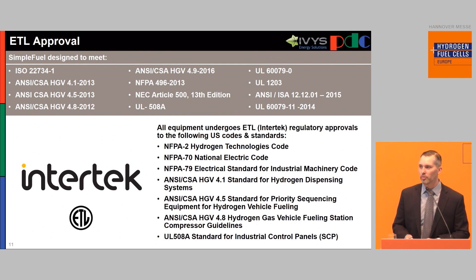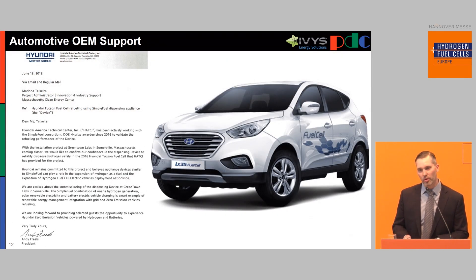We work with Intertech to do the certification of the standards required for each geographic area. In Japan, for example, we've worked with KHK. Intertech comes to our facility during the factory acceptance test and goes through all of our safety procedures to certify it. They stamp the ETL stamp right there at the factory, which minimizes the work done during permitting and installation and reduces commissioning time. We do have automotive OEM support — we've been working with Hyundai for the last three years and are also working with other automotive OEMs as well.